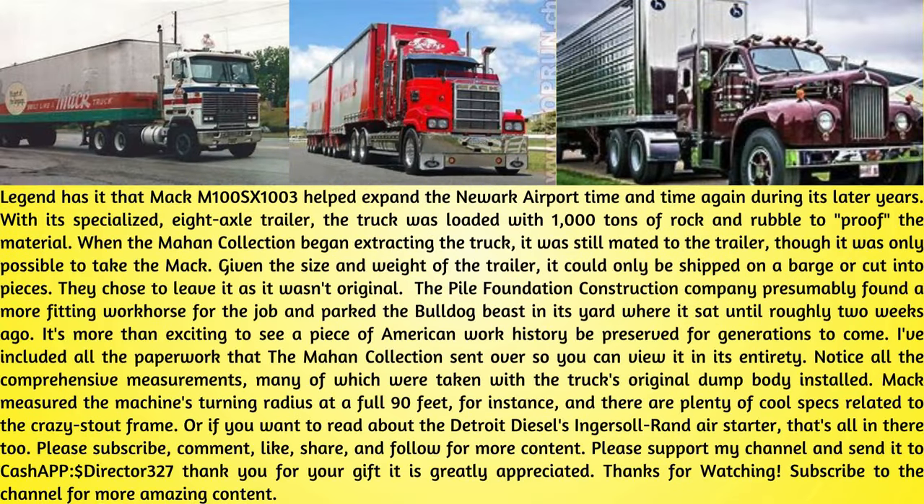Legend has it that Mack M100SX1003 helped expand Newark Airport time and time again during its later years. With its specialized 8-axle trailer, the truck was loaded with 1,000 tons of rock and rubble to proof the material. When the Mahan Collection began extracting the truck, it was still mated to the trailer, though it was only possible to take the Mack. Given the size and weight of the trailer, it could only be shipped on a barge or cut into pieces, so they chose to leave it as it wasn't original.